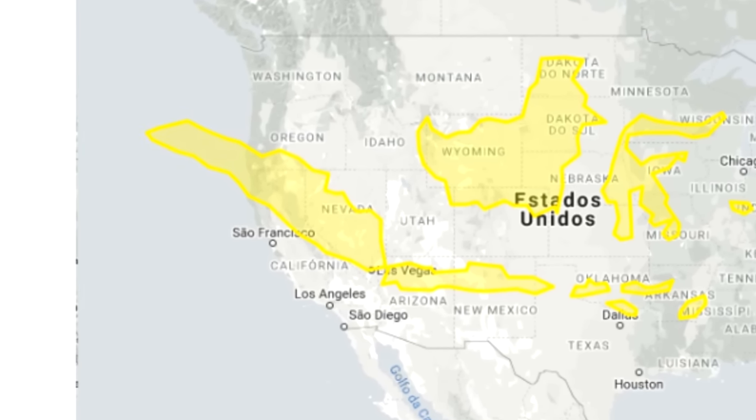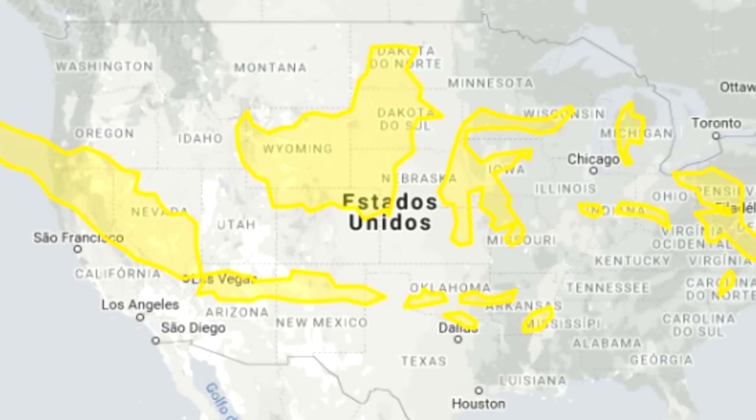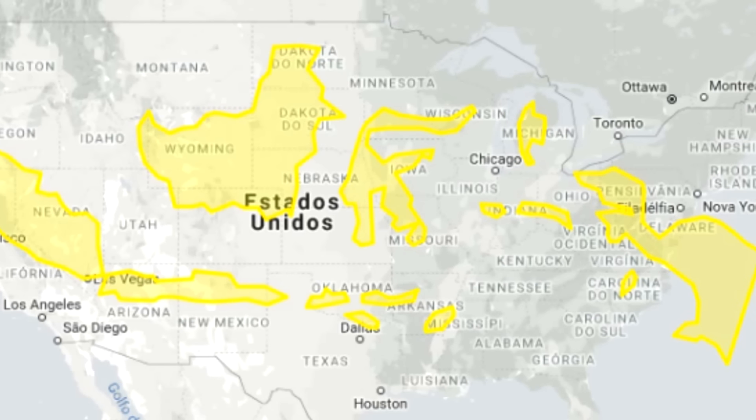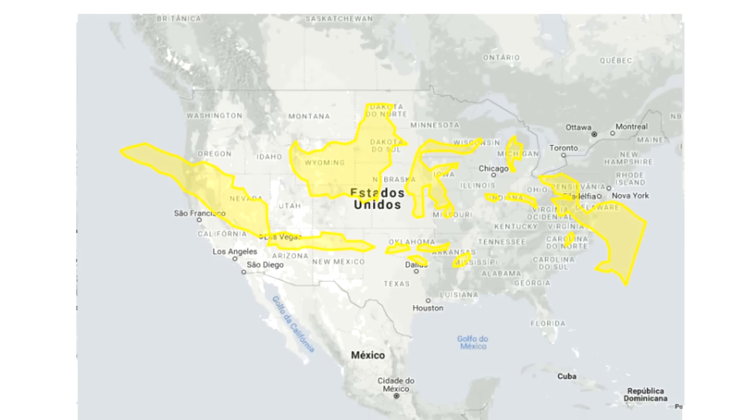What's important to understand is that countries displayed as large are still large in reality. What is wrong is the comparison between countries, which makes us believe that the size difference is bigger than it truly is.